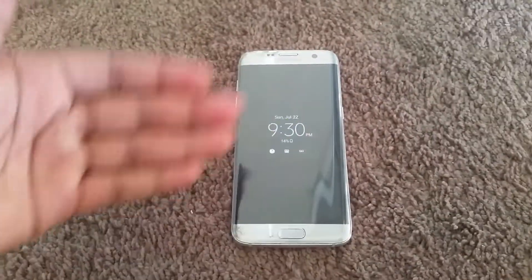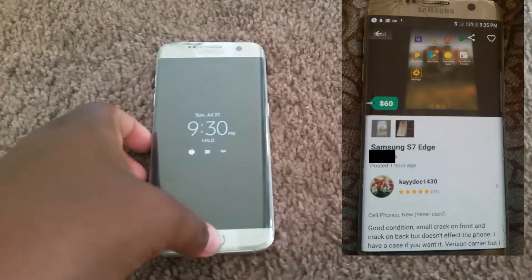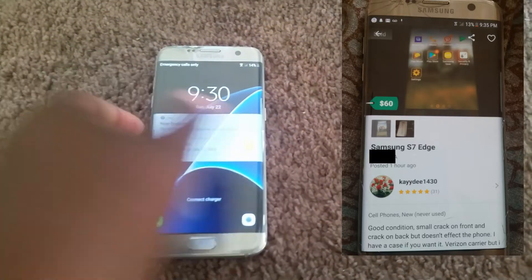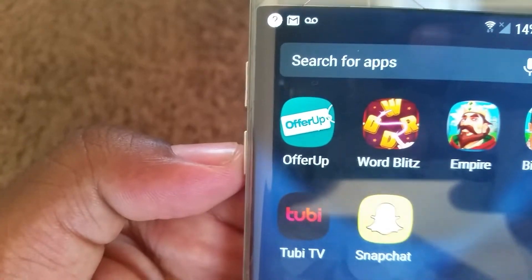Hey, what's up guys? I have to make this video quick, but I got a Samsung Galaxy S7 Edge for $40 on OfferUp. I'll put a photo here just to show you guys. She was selling it for $60, and I asked her if she could take $40, and she said yeah. It's the app OfferUp.